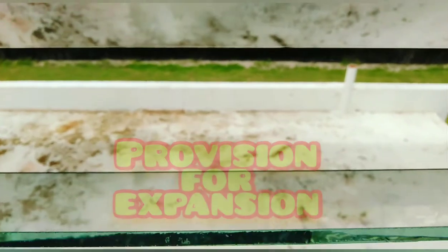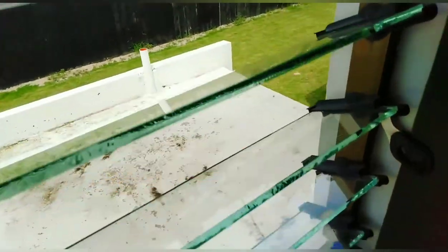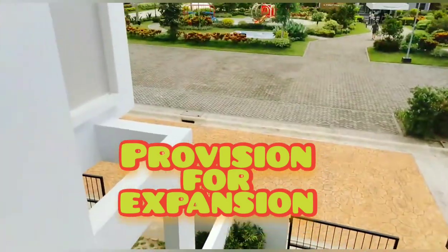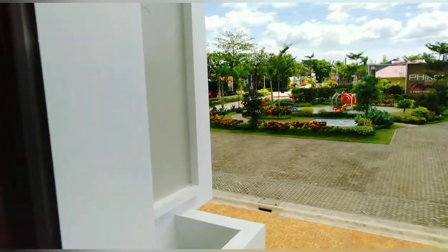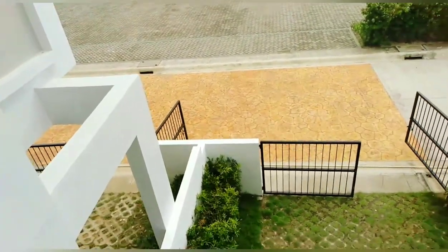And then, ito — sa likod. Yan yung pwede nyo gawin for your extension, for your expansion. Pwede pang isang CR dyan. Or, dito sa may harap, dahil pwede nyo sya talaga mag-extend. Expand ang pasukan ng unit dito sa first floor. Pwede nyo sya i-extend — gaya dun, yung may naka-overhang dyan. So, that's Calista Expanded. May idea na kayo kanina paano nyo i-extend.